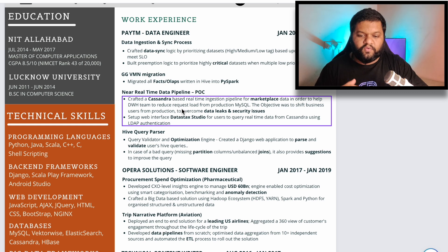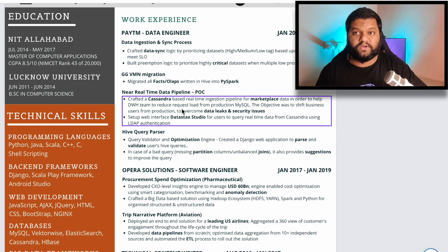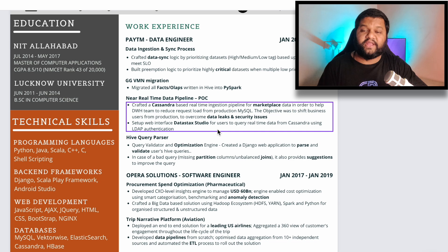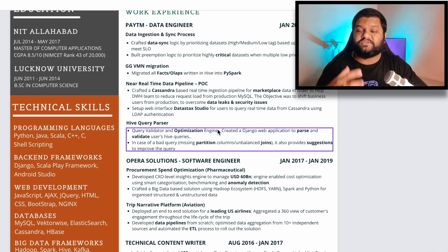Also, when you are preparing your resume, always try to highlight important keywords. Since this is for the payments team, you need to use keywords like payments data, ETL, data processing, optimization, data quality, data validation, and similar terms. For the project explanation part, try to keep it in numerical form — present actual numbers that show the real impact of your contribution. For example: 'developed CXO-level insights engine to manage USD 60 billion' or 'aggregated a 360-degree view of customer engagement and optimized data aggregation from 10+ independent sources.'